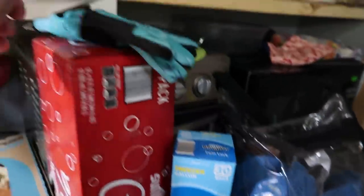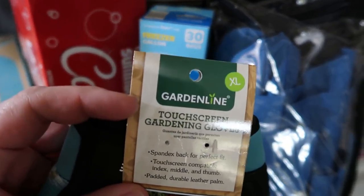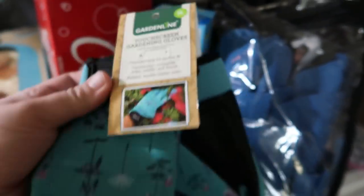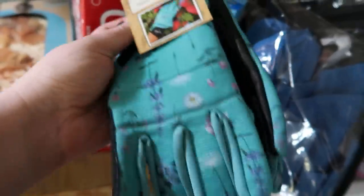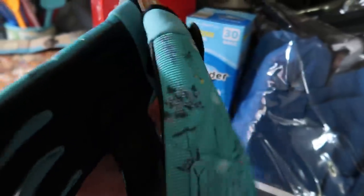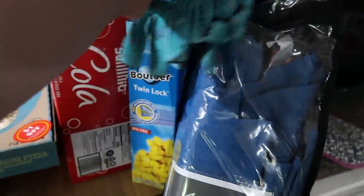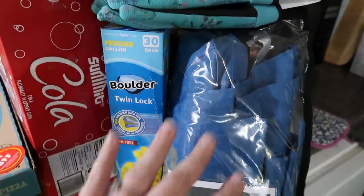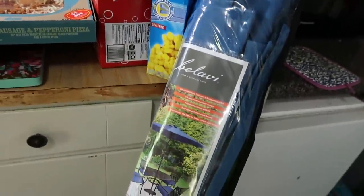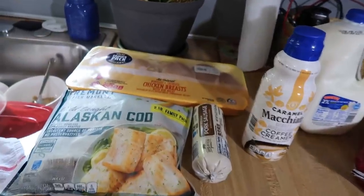I also got some freezer bags and some gardening gloves — you can actually use these with your phone, which I thought was cute. I just had a pair from Dollar Tree that weren't good quality, so I picked these up to use in the yard. Those are the three non-food items. Now back over here, we've got some meat.